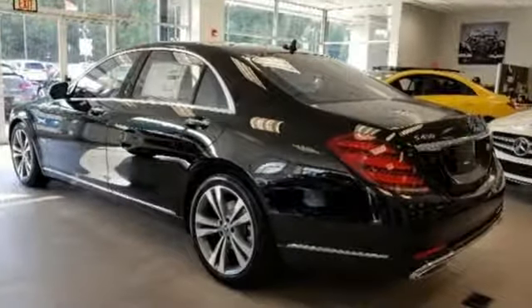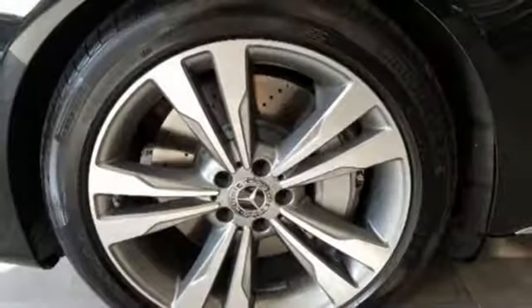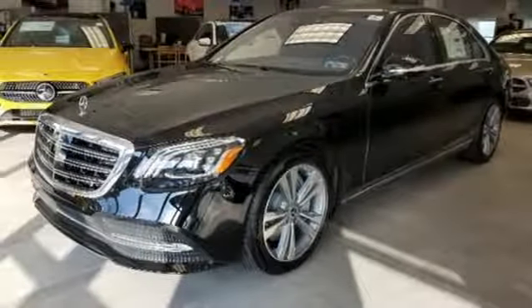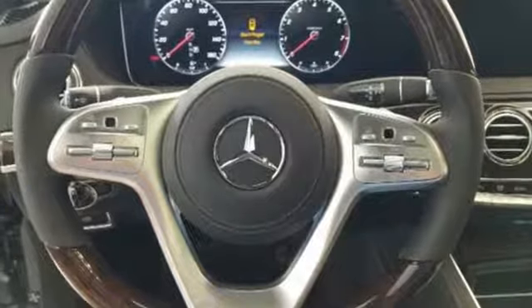Streaming audio, power heated mirrors, front heated leather bucket seats, automated parking sensors, doors and push-button start proximity key, dual zone climate control, twin turbo V6 engine, aluminum wheels, automatic with driver control suspension management and automatic transmission.